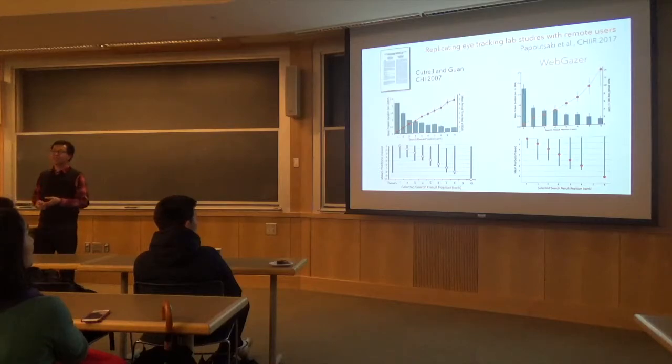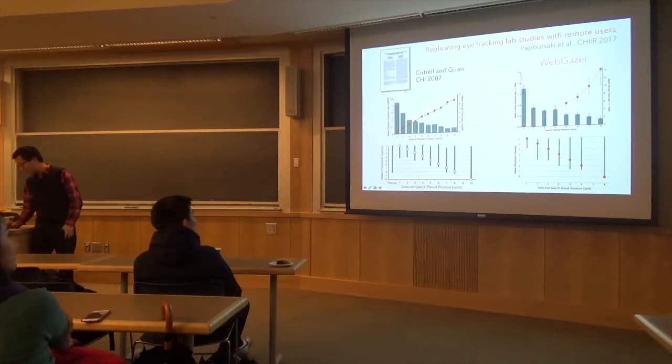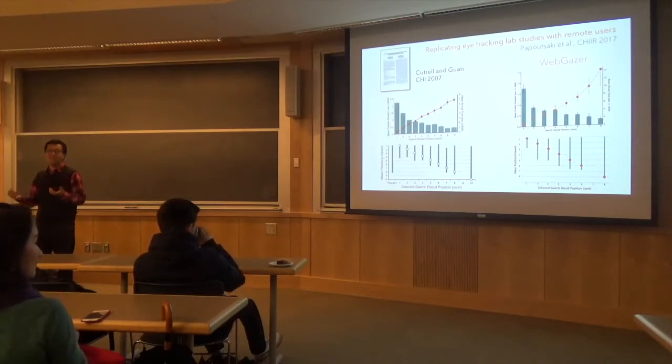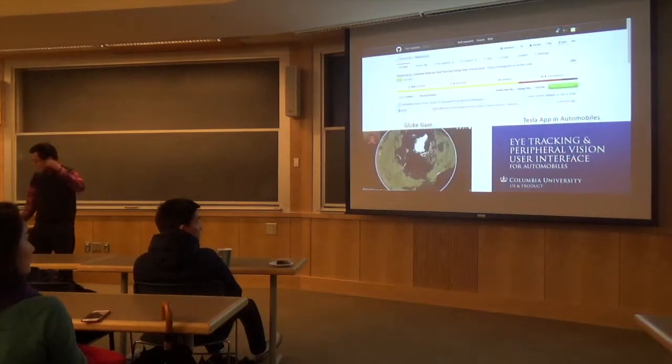As a test, we tried to replicate three seminal papers in information retrieval that used Tobii or SMI trackers in lab studies. We replicated those studies with WebGazer. The numbers aren't exactly the same, but the shape of the charts and the findings are very similar. We're pretty happy with that conclusion — you can come up with similar findings using WebGazer as you would with an expensive lab eye tracker.